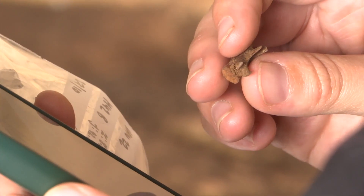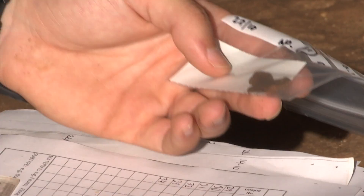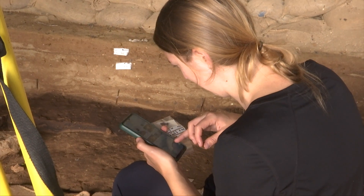Dolphin, seal, tuna — remains of these large marine animals have been found here, in and around the long-dead campfire, revealing the varied diet that Neanderthals enjoyed, although Dr. Finlayson is careful not to jump to any conclusions.